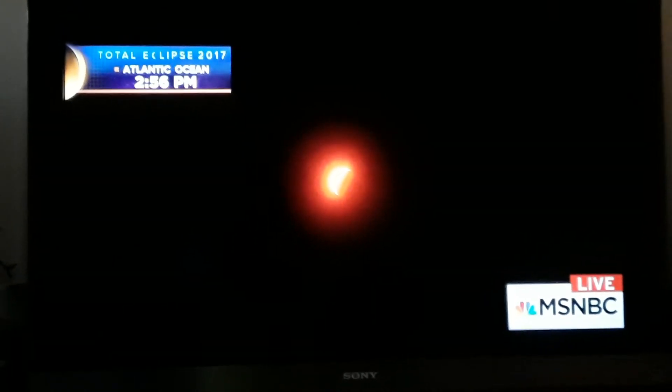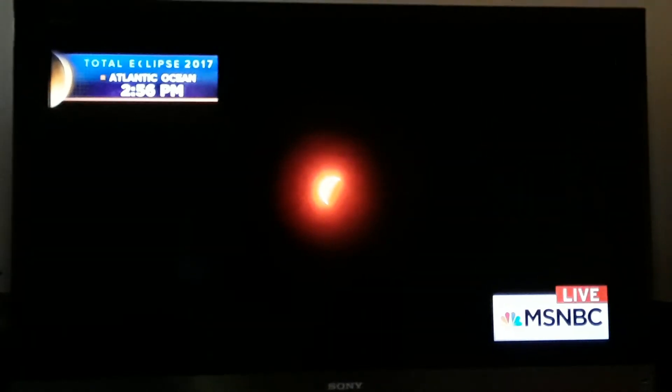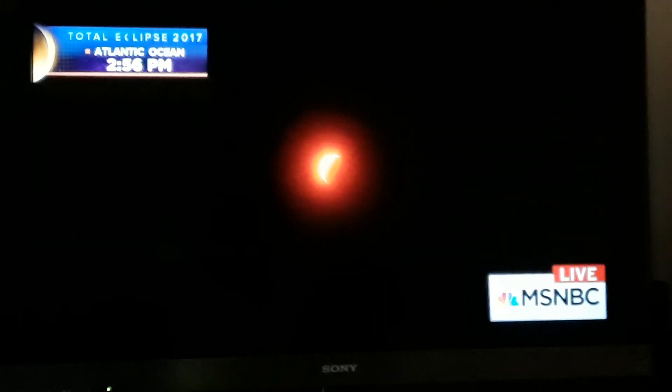You get a solar eclipse about every 18 months somewhere. But remember how much of the Earth is water, so many of them that happen, no one gets a chance to see it. When you get one that runs coast to coast across America, across any country, it's a huge deal. And everyone got a chance to see it today. And this isn't over — a lot of these communities...